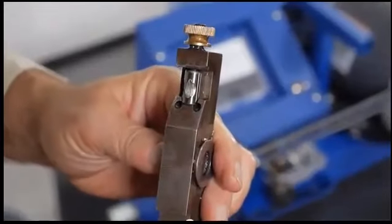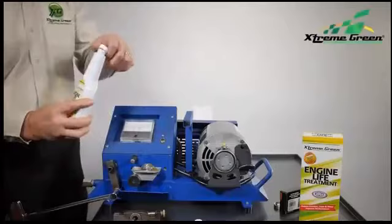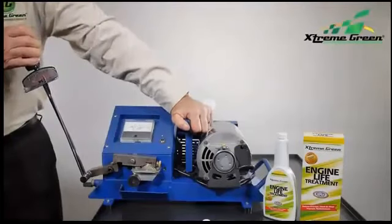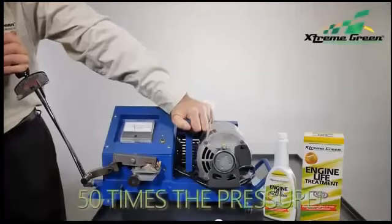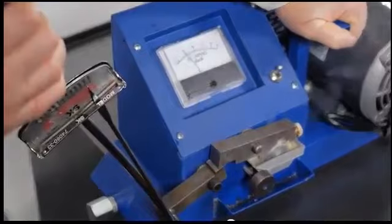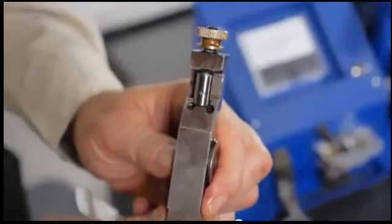Now we test Extreme Green's Engine Life Treatment added to any ordinary oil. What a difference! This time, we can pull the torque wrench all the way to the end — that's 200,000 pounds per square inch of pressure — and we still can't stop the test machine, no matter how long we hold it there.